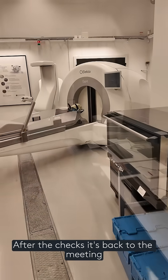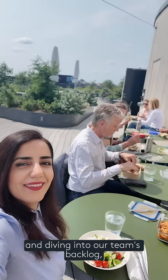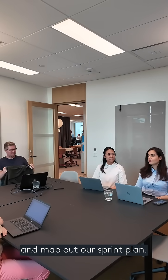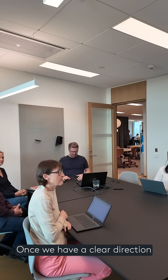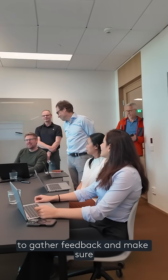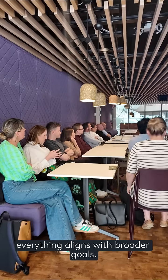After the checks, it's back to the meeting and diving into our team's backlog, where we review the proposed features and map out our sprint plan. Once we have a clear direction, we share our roadmap with the business owners to gather feedback and make sure everything aligns with the broader goals.